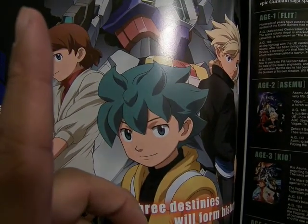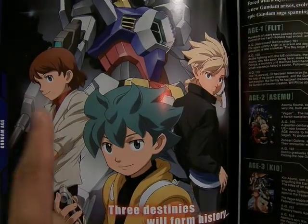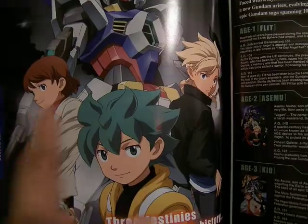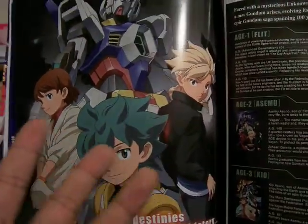Going from his point of view in his era — grandfather, dad, kid — so it's three generations of Gundam, which is really cool.